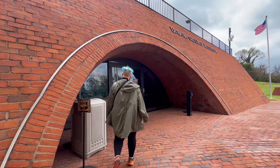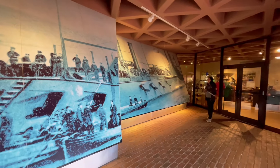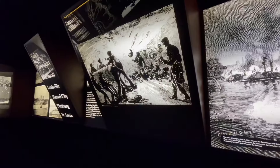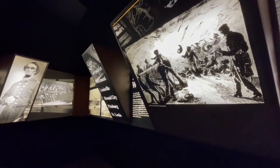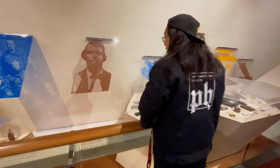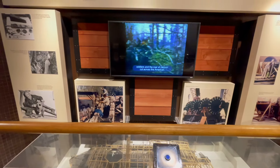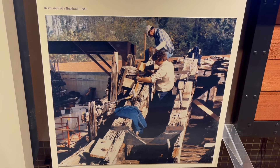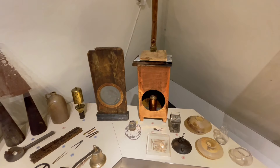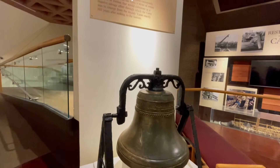Inside the museum itself, you have lots of information about what it took to get this here, as well as the artifacts they were able to recover from the river — everything from cannons to small pieces and everything in between. There's also an instructional video that tells you more about the location. I always encourage checking out any information they have at national parks, because they give you context for the places you're visiting so you can see how things would have worked in the bigger picture.